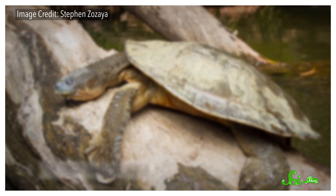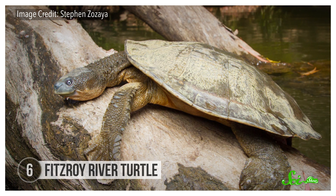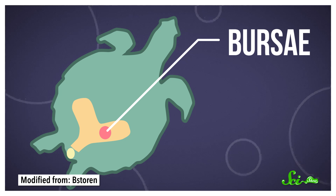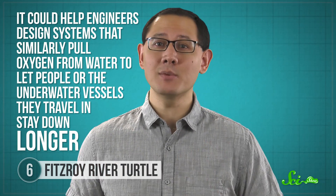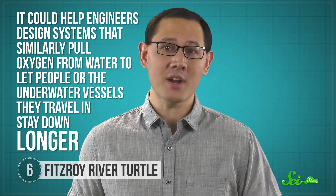The Fitzroy River turtle is a freshwater turtle found in the tributaries of the Fitzroy River in Queensland, Australia. It might seem like a pretty standard turtle at first, but it has an incredible superpower — it can stay underwater for days. And it turns out this turtle gets this power from its genitals. Turtles reproduce using a cloaca, a single opening which also connects to the urinary and digestive tracts. In some species, like the Fitzroy River turtle, that includes breathing. Special sac-like structures in the cloaca, called bursae, basically act like internal gills. As the cloaca muscles contract, fresh water rushes into the bursae, allowing blood vessels in the tissue to absorb oxygen from the water. Studying these bursae and how they work can help scientists understand the physical limitations of the endangered turtles, and could help engineers design systems that pull oxygen from water to let people — or the underwater vessels they travel in — stay down longer.